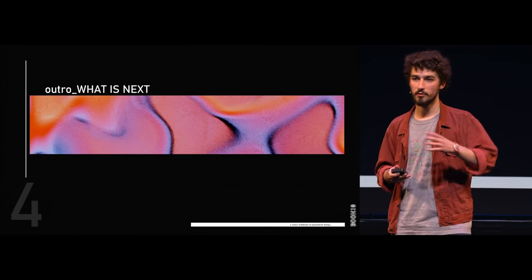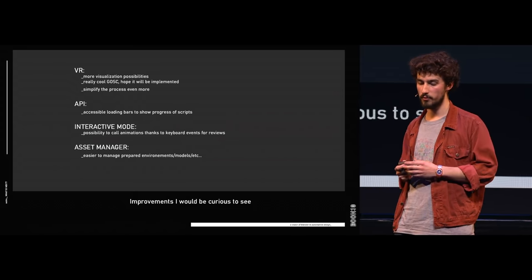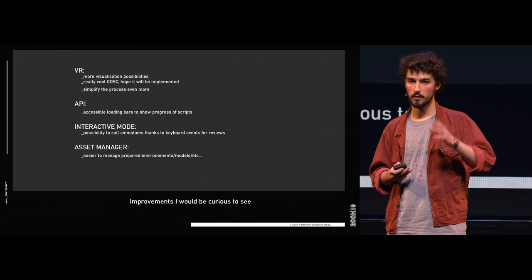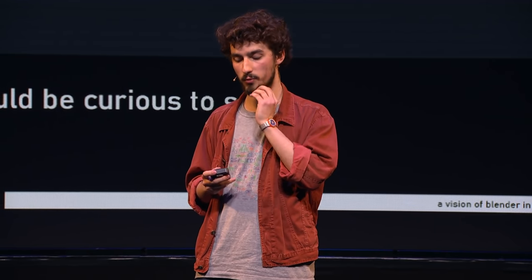What I see coming next: there are things I'd love to see implemented in Blender, like VR. I know there was something in the spotlight and I followed the Google Summer of Code with a lot of interest, but a dedicated VR part in Blender using Eevee would be great and would help avoid using third-party software. In the API, just having loading bars would be perfect — I always think my computer will burn when I run a script. And interactive mode: I heard some things about this and it would be great for design reviews, being able to trigger animations with keyboard events — open doors, close doors, that sort of thing — as well as an asset manager to switch environments.